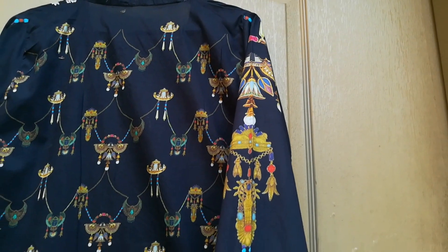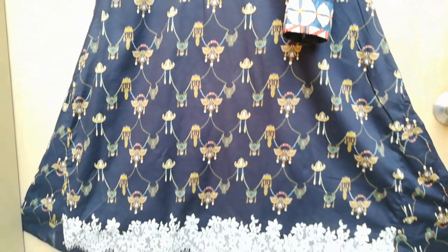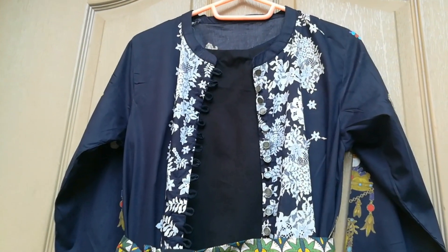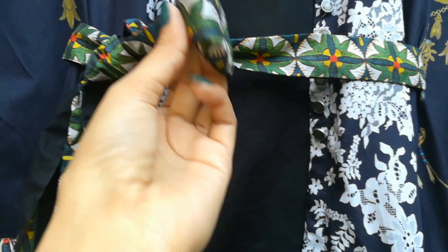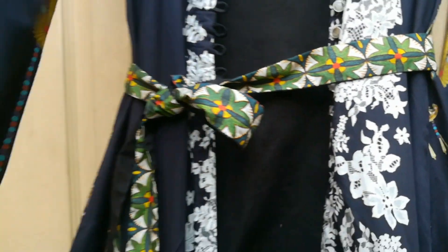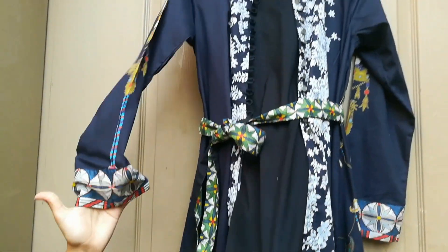Now we will see the back motif. Look at the colors of the back motif — it is really beautiful. I have also made a belt, and together with the back motif and belt it looks really good.